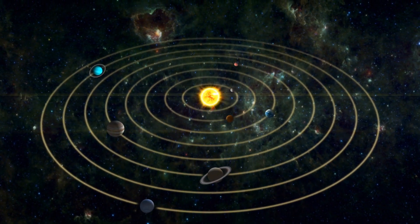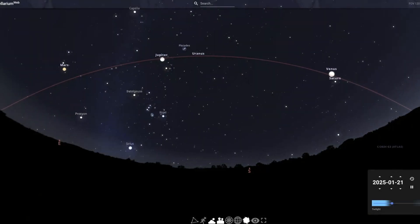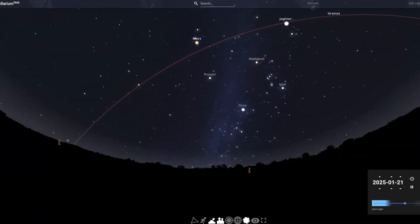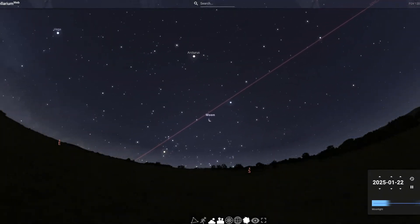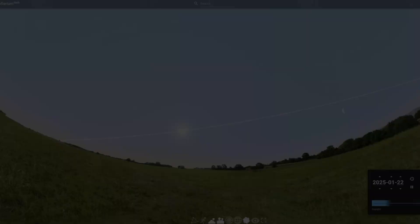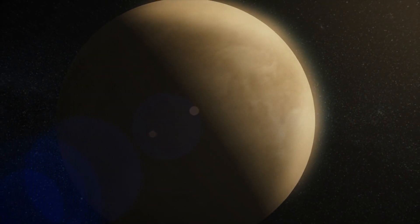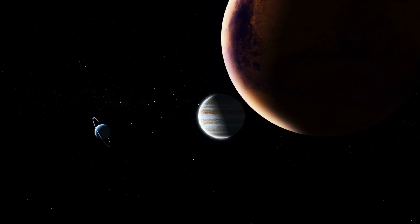Before we look at the differences between Venus and the other planets, let's look at the characteristics they share. All planets rise in the east and set in the west, just like the Sun, and all planets follow the ecliptic, which is the path that the Sun makes across the sky. Not all planets in the solar system are visible with the naked eye. The commonly visible planets are Mercury, Venus, Mars, Jupiter, and Saturn, and these five were the ones known to the ancients.